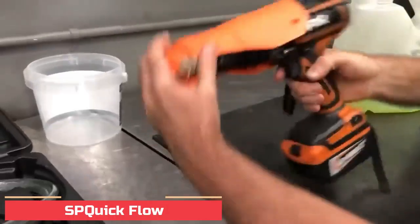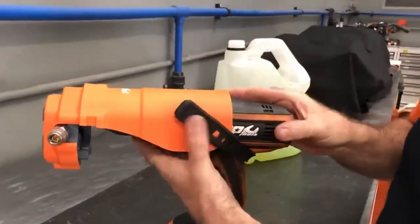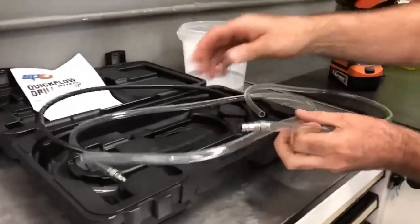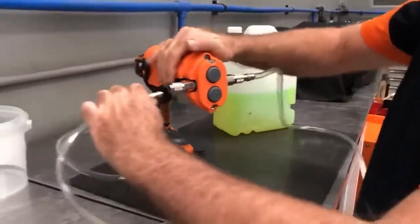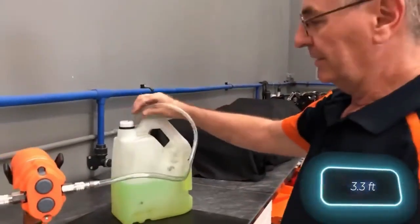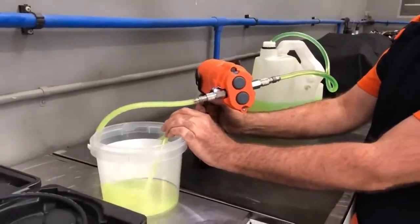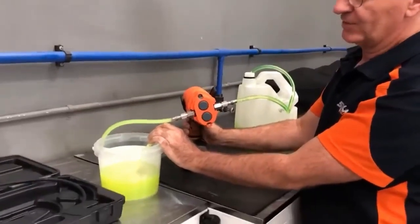Number 12: SP Quick Flow. The SP Tools Quick Flow drill-driven pump has a universal adapter with a rubber mounting strap that allows all drill sizes to be quickly mounted to the pump. Heavy-duty design manufactured from high-strength, chemical-resistant polymer with steel gear shafts running in brass bushes. It can pump three liters per minute at a drill speed of 1,200 RPM, and one-hand operation leaves a free hand to manage suction and discharge hoses.